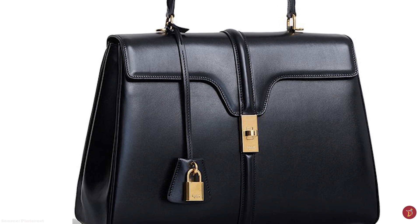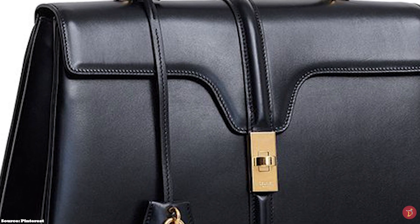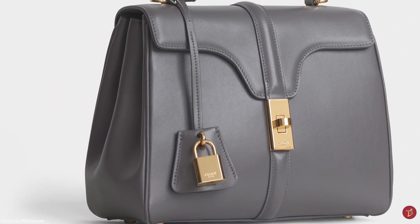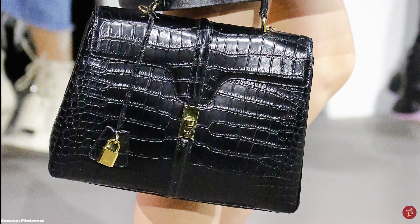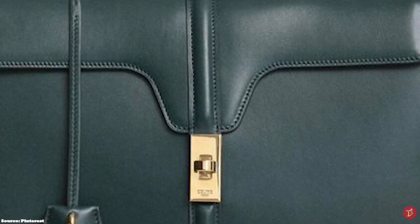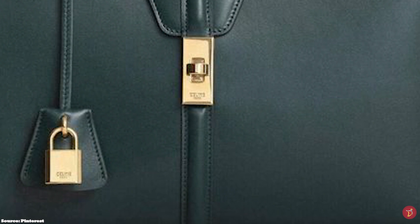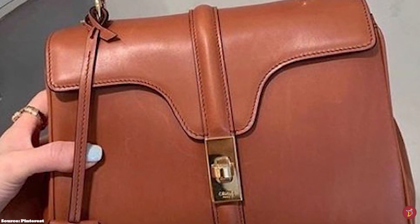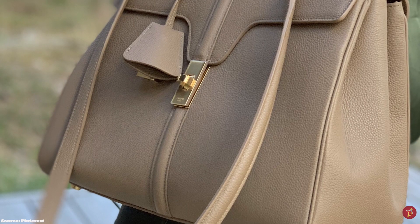The story goes that Hedi Slimane actually designed the bag on his first day at Celine to recapture the brand's 60s detail. The Celine 16 is a graphic and sturdy structured bag with gusset-style sides and a gently rounded silhouette, in addition to a smart curved fold in a V-shape on the cropped flap and belted accent. It also features a buckle turn-lock clasp with dual metal hardware, and a locking key offered in either silver or gold hardware. The padlock dangling from the bag can also be used to fasten the zipper on one of the inside compartments.